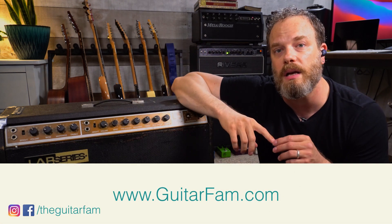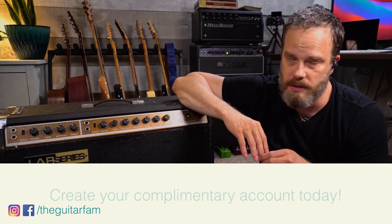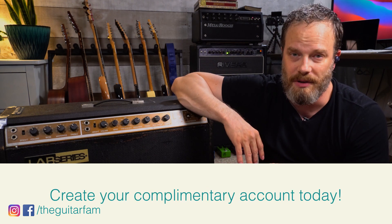Don't forget to go to guitarfam.com and create your complimentary account to go through all the courses there. The first module, even on our premium courses, is completely free. I'll be looking forward to seeing you on the site. And if you need help with anything specific on the guitar, go ahead and schedule a private personal one-on-one lesson with me there too — the first one is complimentary. I'll be looking forward to meeting you. See ya.